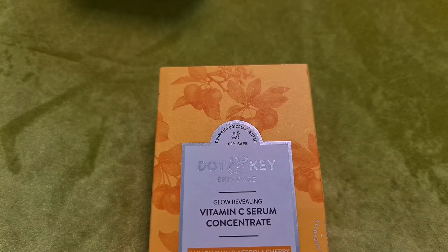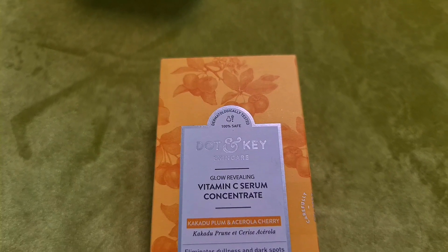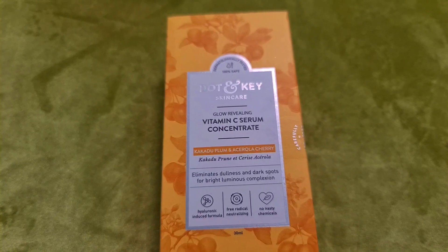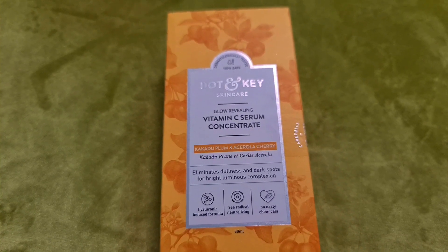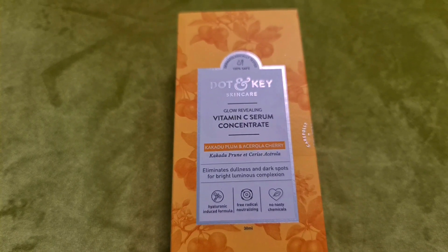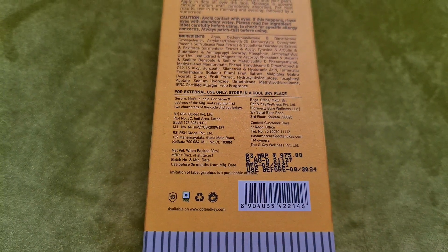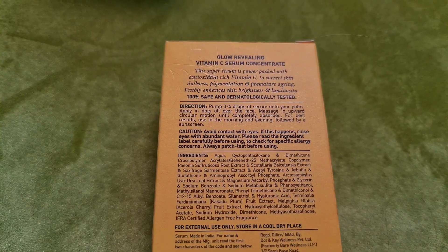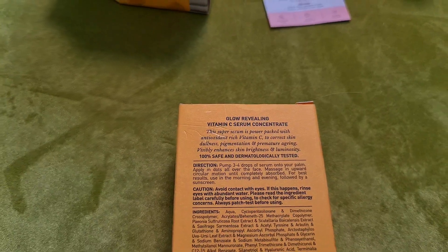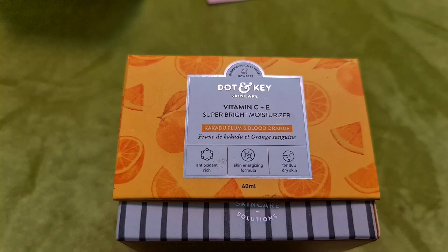This is the Dot and Key Glow Revealing Vitamin C Serum Concentrate. It contains hyaluronic acid, free radical neutralizing ingredients, and no nasty chemicals — it targets dullness, dark spots, and gives a bright luminous complexion. It is priced at Rs. 975. This serum is power-packed with antioxidant-rich vitamin C that addresses skin dullness, pigmentation, and premature aging.